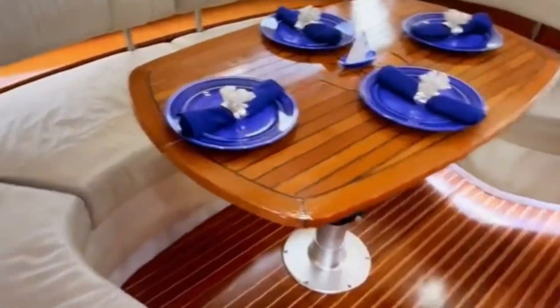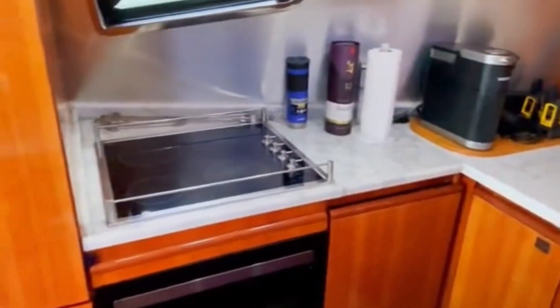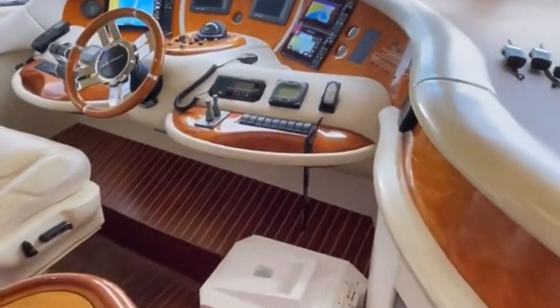On the main deck, you'll find the galley as well as this dining area. The galley has everything you would expect, including an induction cooktop as well as a domestic-sized fridge and freezer.